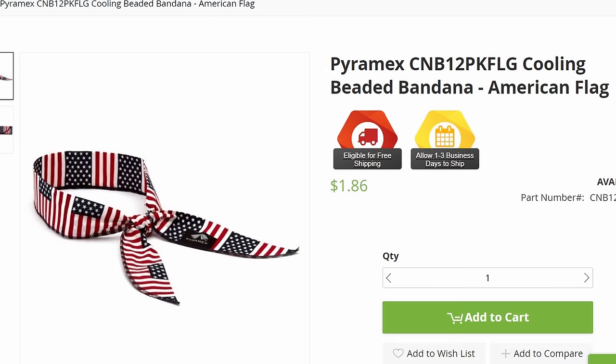There are also cooling bandanas. Somebody was wearing one last year and I asked what it was — basically you dunk it in water, snap it, and it keeps you cool all day. You can wear it around your neck, stuff it inside your hard hat, all kinds of things to keep you cool.